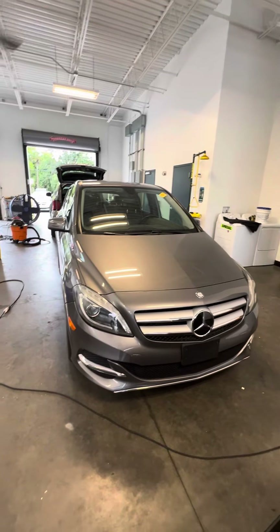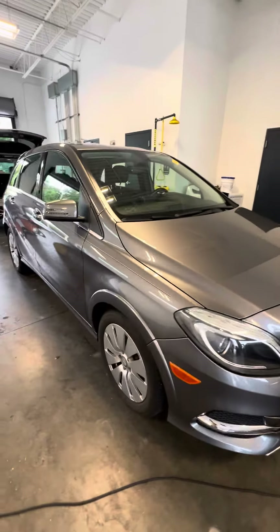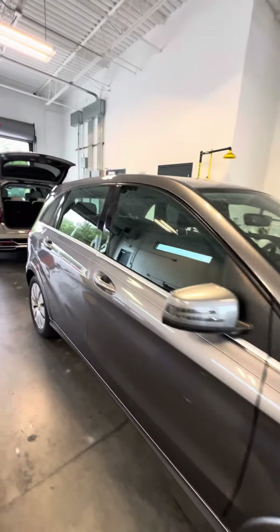As you can see, it's in our detail department, so it just got detailed. As you can see, the paint is still very clean. Clean headlights, halo lights. Good tread on the tires, four doors.